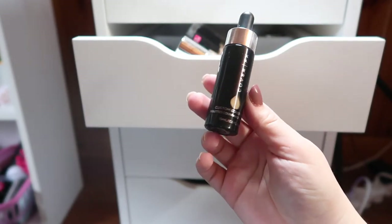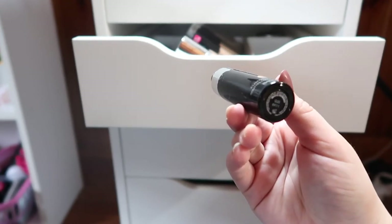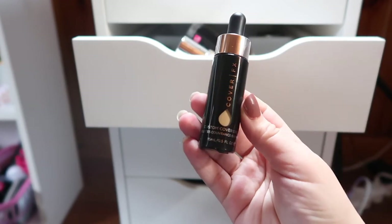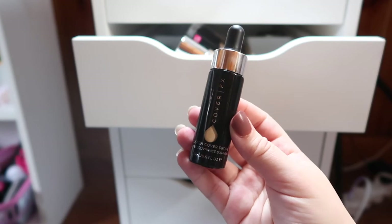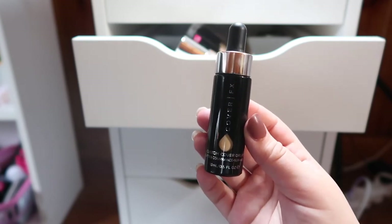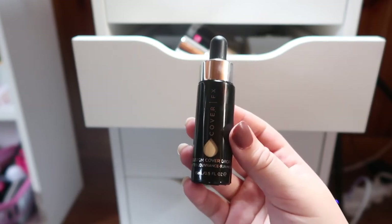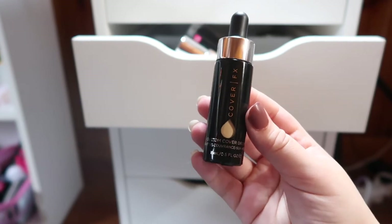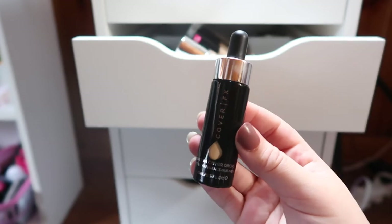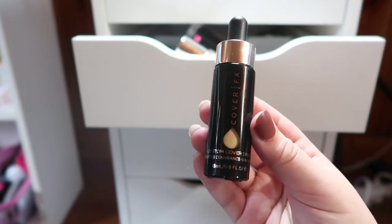I also have the Cover FX Custom Cover Drops in shade G20, which is Golden Undertone shade 20. They're almost a little too golden for me — I probably should have gone with another shade — but this works great to darken foundations that are too light for me. I can't use it on its own but I use it to mix in with foundations and it works perfectly.